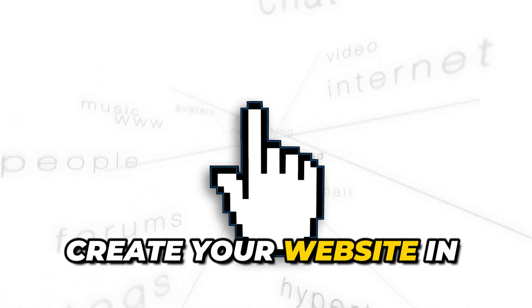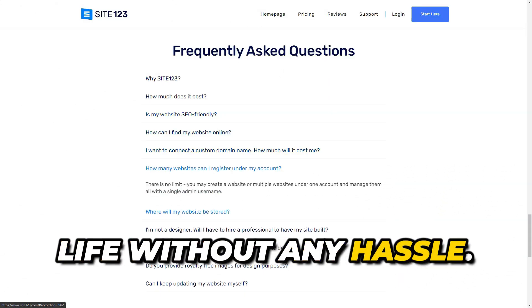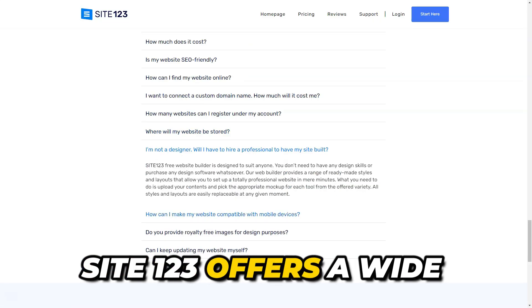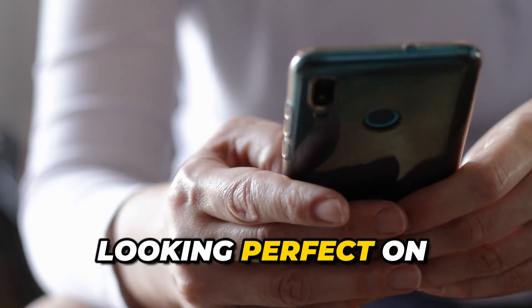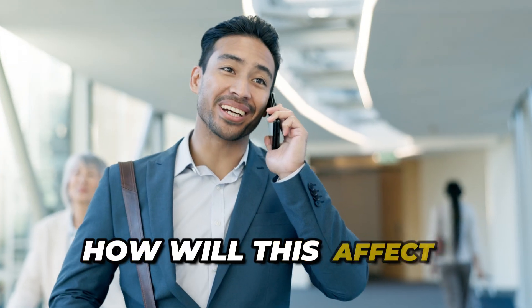Did you know you can create your website in just a few clicks? Your idea can come to life without any hassle. Do you believe your site should look equally stunning on all devices? Site 123 offers a wide selection of stylish templates that automatically adapt to different screens. Imagine your site looking perfect on smartphones, tablets, and desktops.